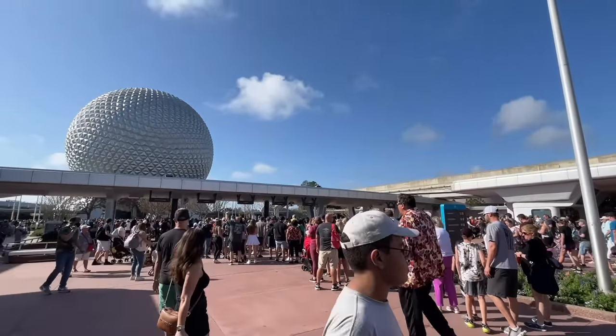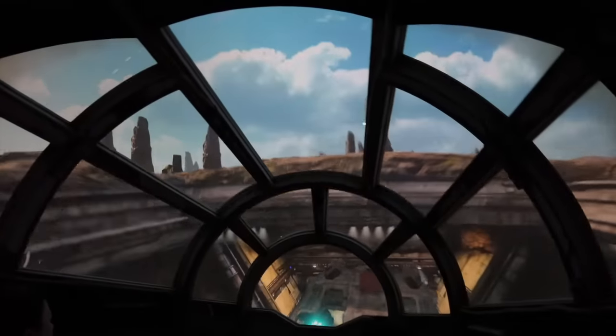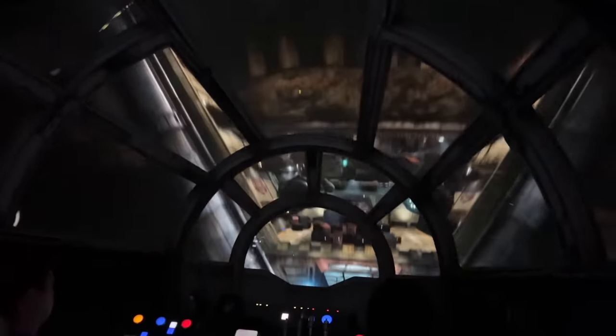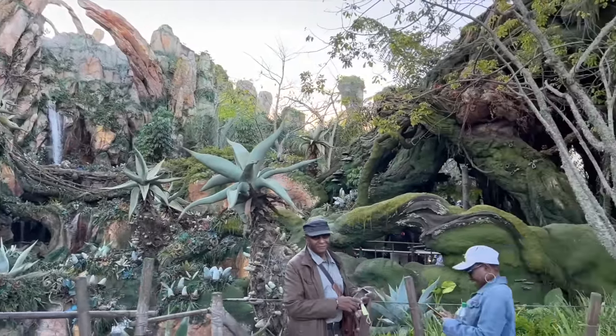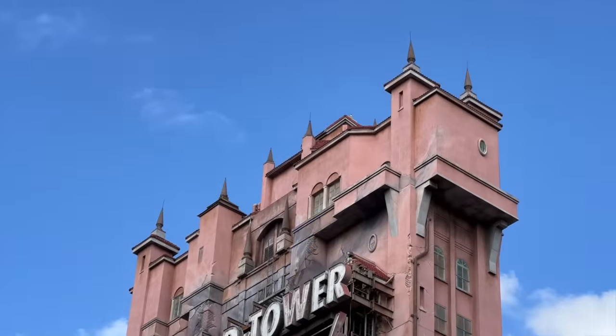Hey everybody, it's AJ for Disney Food Blog. The DFB team is in Disney World every single day — that's not an exaggeration, we are literally there every day. So we ride a lot of rides all the time, and that means we're getting pretty good at figuring out what ride tips are the best to rely on and which ones are just internet rumor mumbo jumbo.